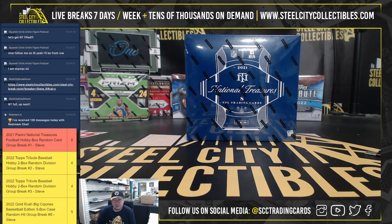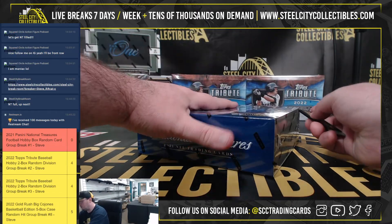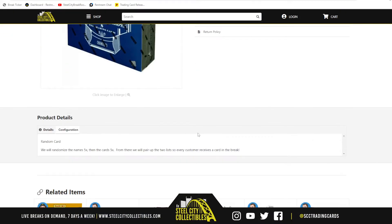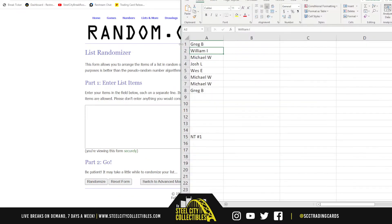All right, our next break: 2021 Panini National Treasures Football Hobby Box Random Card Break Number One. Good luck, everybody. Before we open it here, we're going to randomize the names five times, then the cards five times, and pair those two lists up so that everybody gets a card in the break. Just type in the names and we're ready to go.